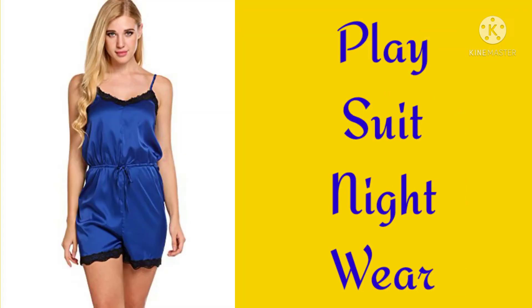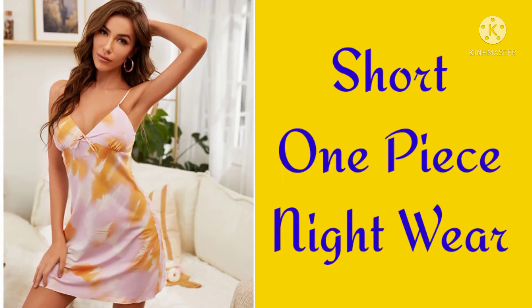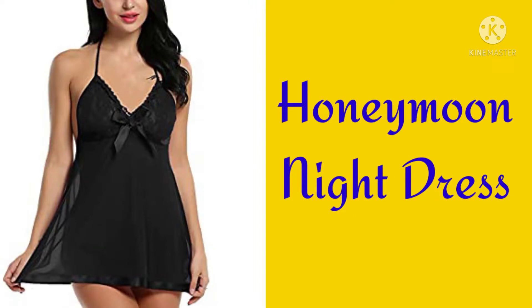Playsuit nightwear, Cotton maxi nightwear, Cotton kurta pyjama nightwear, Short one piece nightwear, Shorts set nightwear, Kaftan nightwear, Honeymoon nightdress.